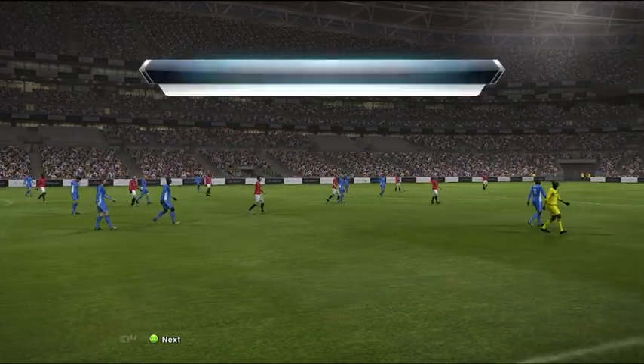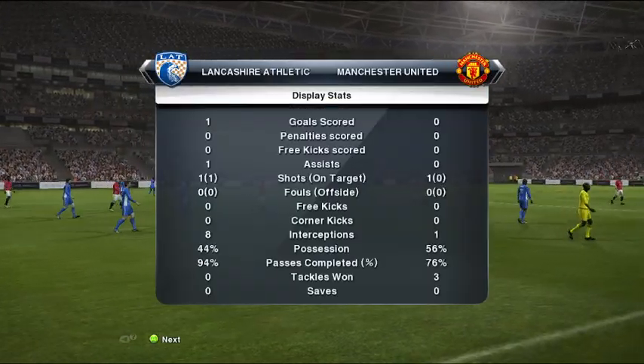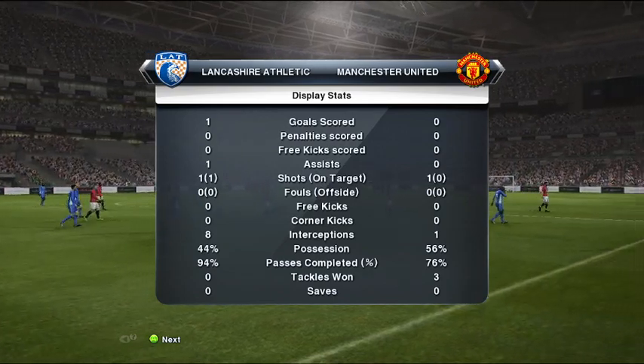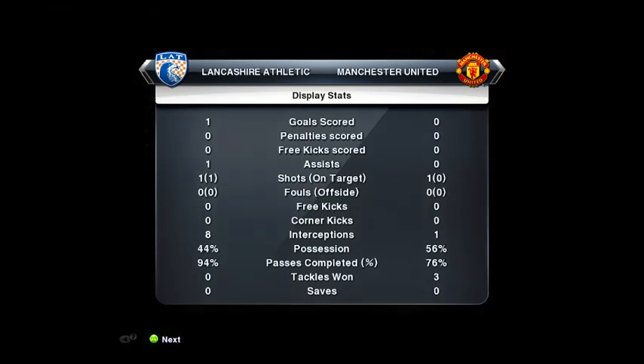The whistle goes to signal the midway point of this game. That was just a bad first half — real cat and mouse. I just hope it opens up in the second half. More action and excitement to come in the next 45 minutes. The scoreline at the moment is 1-0.